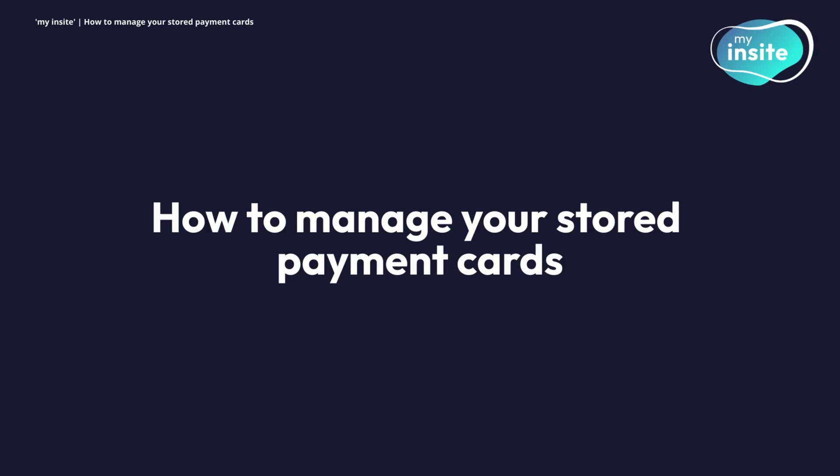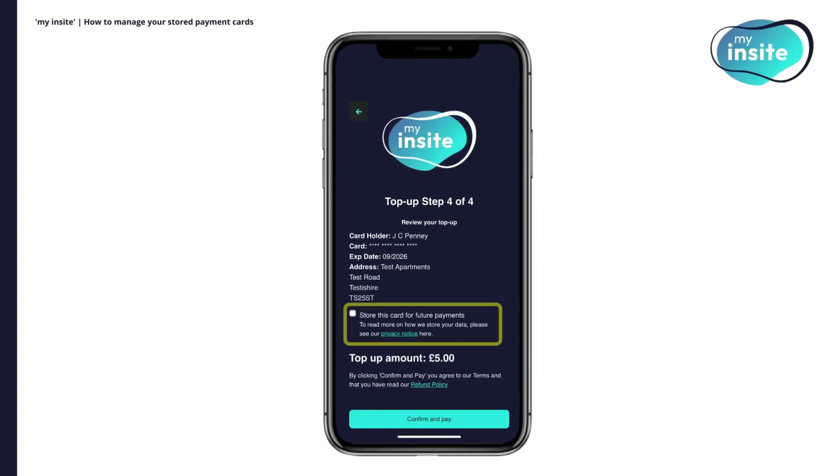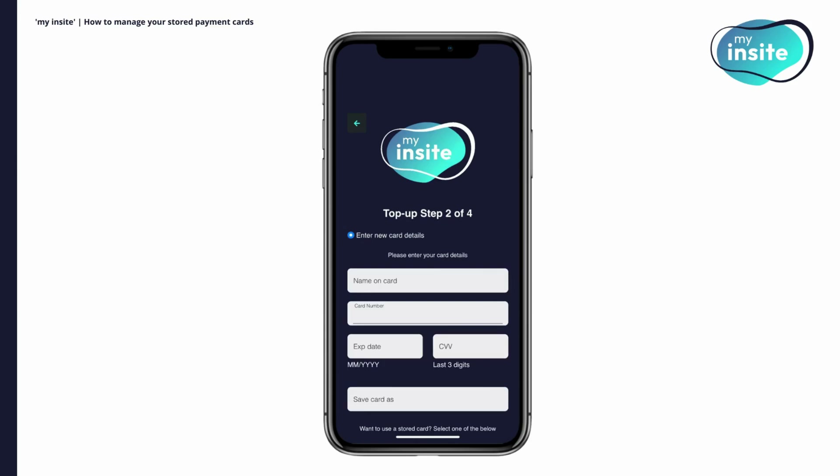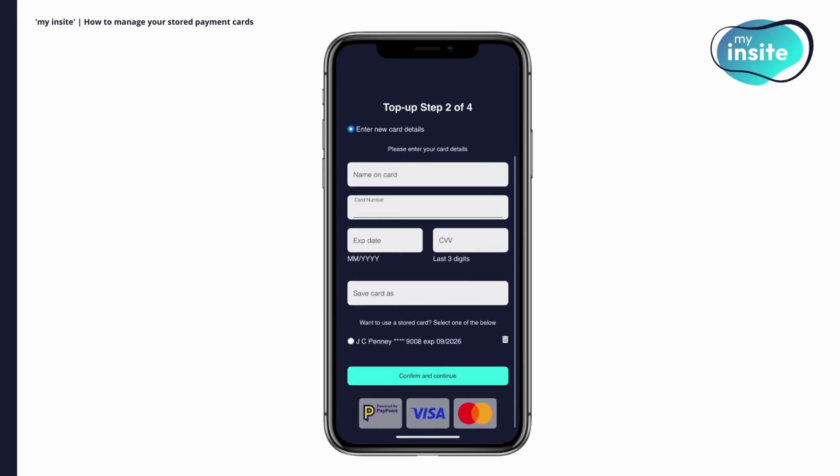How to manage your stored payment cards. When making an online payment, you'll be given the option to save your payment card to avoid having to input your card details every time you top up. When you next go to make a payment, these will appear on Step 2 of the top-up process, ready for you to use. You can also delete a payment card by clicking on the bin icon.